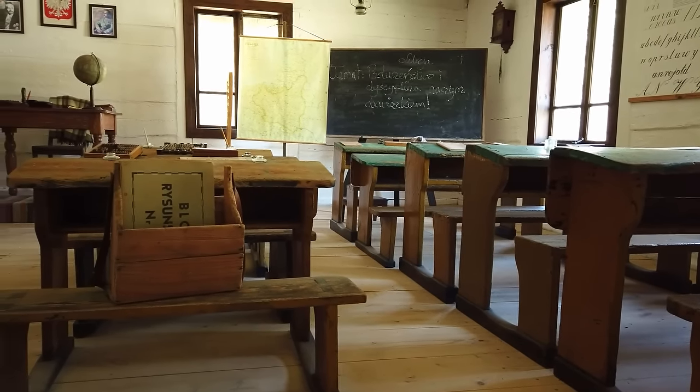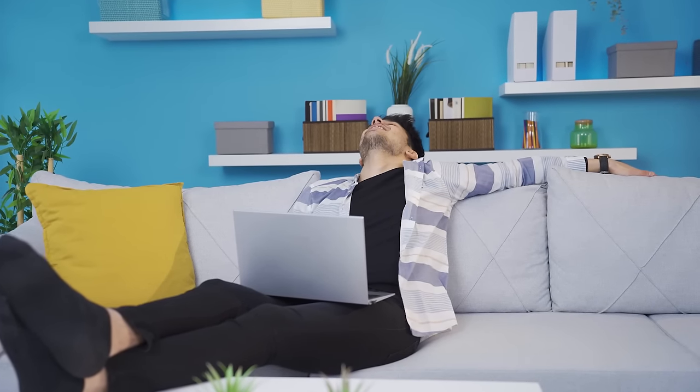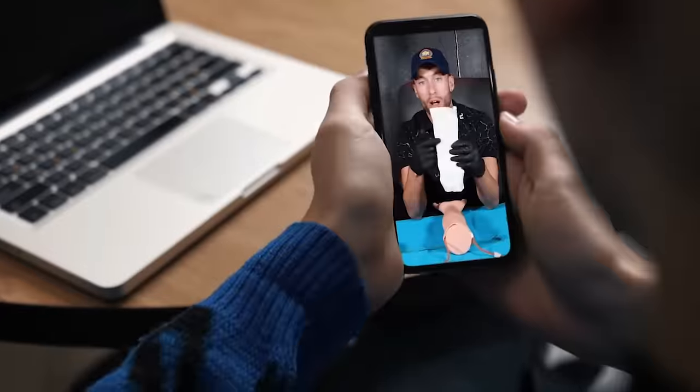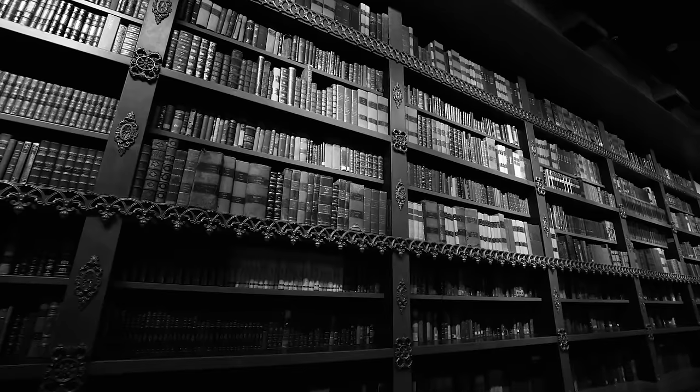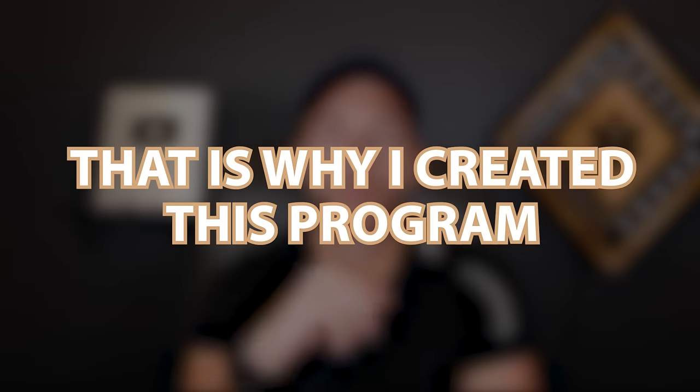EMS schools are behind the times, having students read through giant textbooks. Students today absorb video and audio like crazy — that's how we learn and process information in today's world. This is not the days pre-internet, pre-phone, when all we had were books. I personally don't do well trying to read giant textbooks, and it probably doesn't work for you either. When an instructor says just read more, read the book, you're having a hard time with it. That's why I created this program.